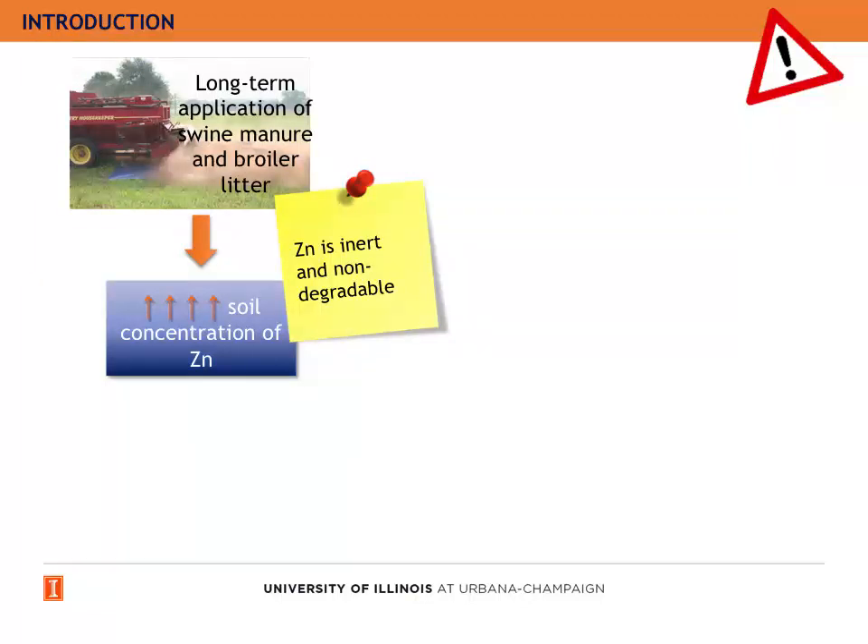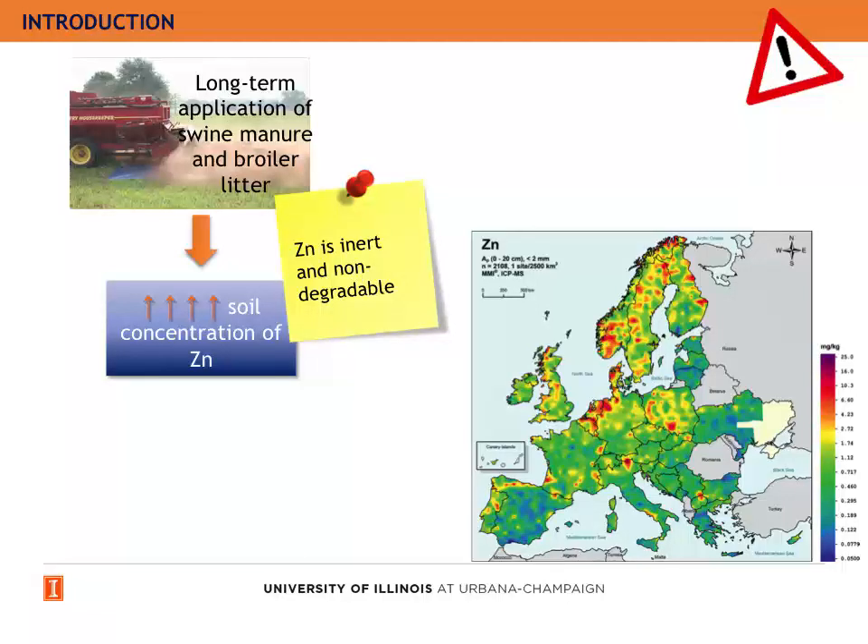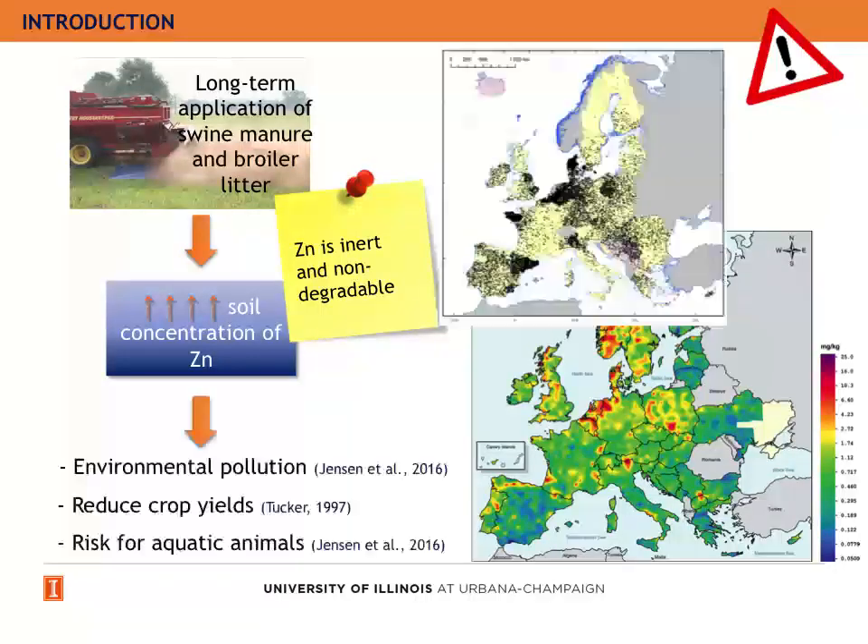However, zinc is inert and non-degradable in the manure and in the environment, so the long-term application of swine manure and broiler litter increases the concentration of zinc in the soil. In this graphic, we can observe the concentration of zinc in Europe, where red indicates higher concentration. When we compare the graphic with pig production in Europe, we can observe that zones with higher pig production, like Denmark, are also zones with higher zinc concentration. This concentration of zinc in the soil can produce environmental pollution, can reduce crop yields, and is also a risk for aquatic animals.